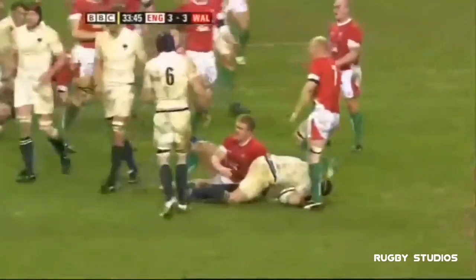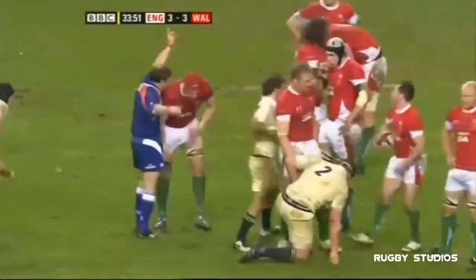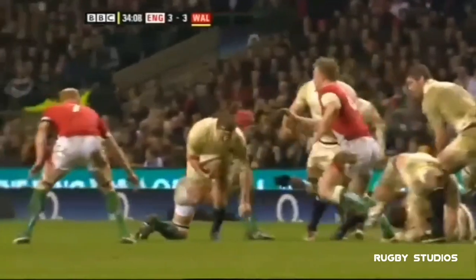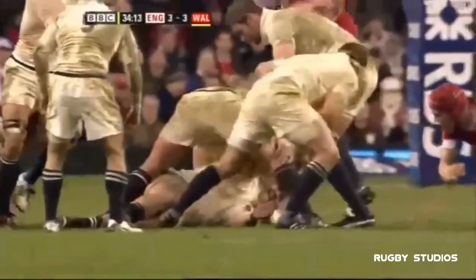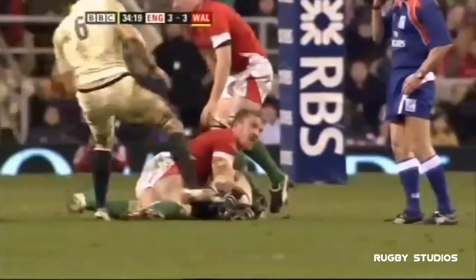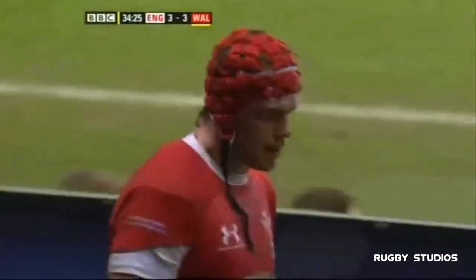Dylan Hartley, the hooker. You cannot trip a player — you cannot trip a player when he's in possession of the ball. Off he goes. Yellow card for Alain Wynne-Jones for the trip. Well, that's just half-witted, isn't it? Well spotted, Alan Rowland. It's a silly little cheap shot — didn't do a lot of damage, but just dull.